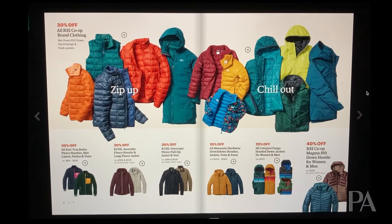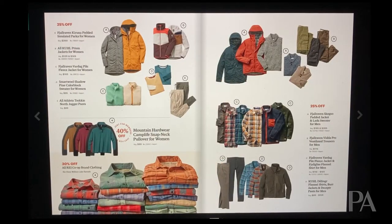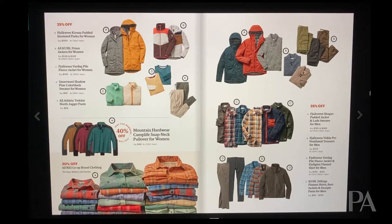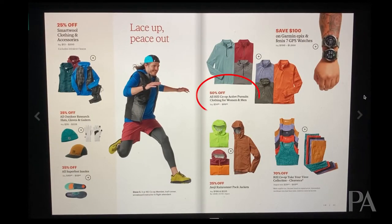A lot of REI clothing is on sale, and you'll see this on pages 4, 5, 6, and 7, and elsewhere in the catalog. REI's clothing is generally pretty good quality at a good price already, so to see it at 30% off is a really good deal. The key is you need to go into the store and try it on. The best item I see as far as REI clothing is the Magma Hoodie Jacket — 850 fill down and 40% off, which is an incredible deal. There's also REI active pursuits gear at 50% off, and some Take Your Time clothing at clearance for 70% off.